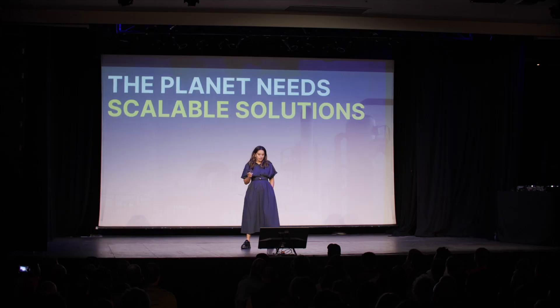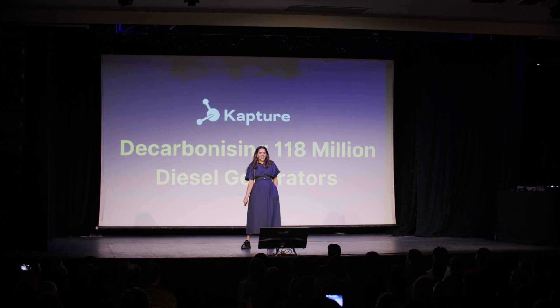And that is until now. My name is Raj, and I'm the founder of Capture. We have a really big vision, and we are about to decarbonise over 118 million diesel generators worldwide.